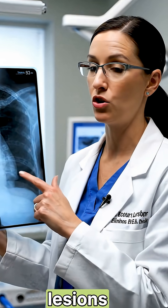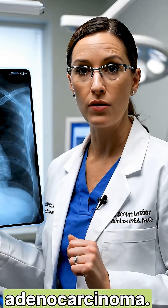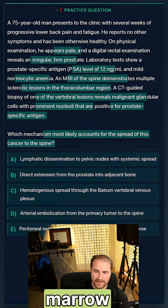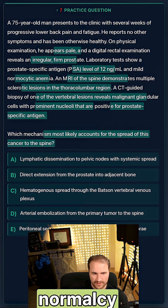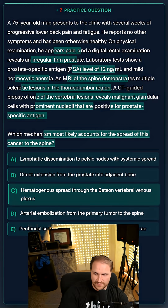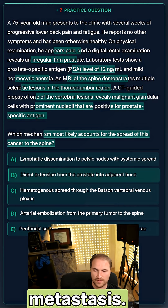The sclerotic lesions tell us there's prostate cancer. The PSA of 12 definitely supports prostate adenocarcinoma. The lower back pain could be caused by a bony metastasis, and he could have marrow infiltration causing the pallor and normocytic anemia. Prostate cancer is infamous for osteoblastic or sclerotic bone metastasis.